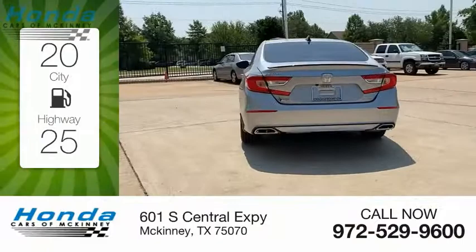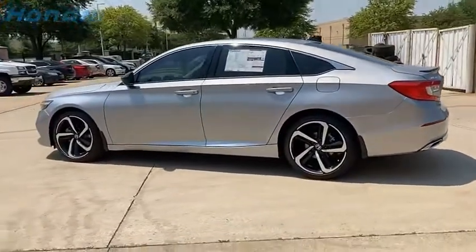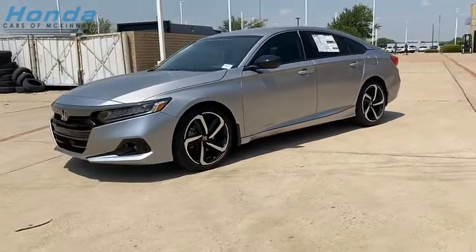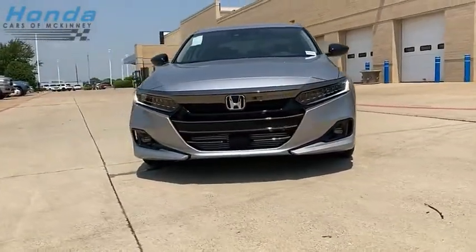Great fuel efficiency saves you money by requiring fewer trips to the gas station. Ingeniously simple, yet overflowing with luxury and technological creativity. All that and more in the Accord. Drive away with a great deal on this vehicle. Call or stop in today.